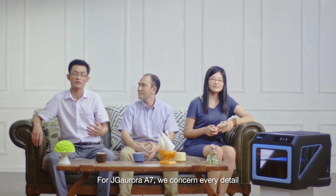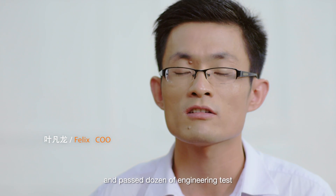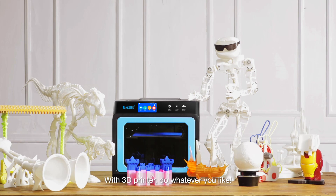For JG Aurora A7, we concern every detail. Every printer is manufactured with an understood procedure and passes dozens of engineering tests to ensure it achieves the same excellent quality. With a 3D printer, do whatever you like!